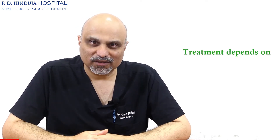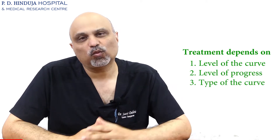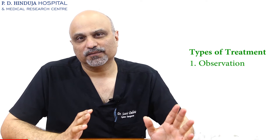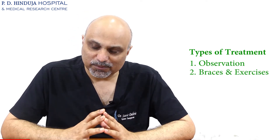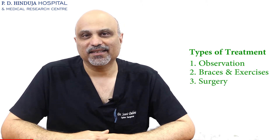Scoliosis — so your child has been diagnosed with scoliosis and that may terrify you. We have already heard what scoliosis is and how it behaves. The aim of treatment is to give a stable and non-deformed spine for it to last a lifetime. There is a continuum of treatment which depends on how bad the curve is, how much it is going to progress, and what type the curve is. In the larger picture there are three types of treatment: observation, active conservative treatment which includes braces and exercises, and finally surgery.